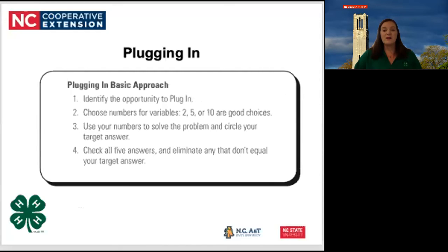She also talked about plugging in — the basic approach. Identify the opportunity to plug in, choose numbers for variables, use your numbers to solve the problem, and circle your target answer. Then check all five answers and eliminate any that don't equal your target answer. This whole process changes algebra and geometry problems into simple arithmetic. If you have variables in the answers, plug in.